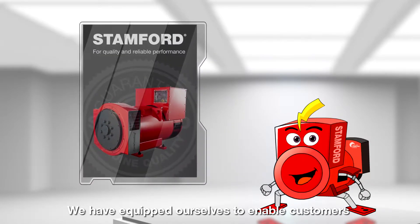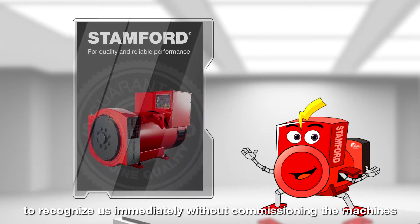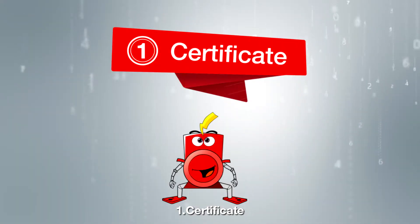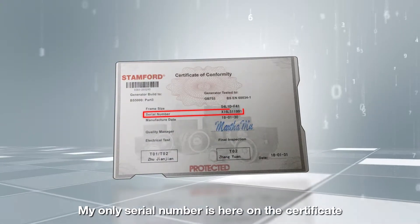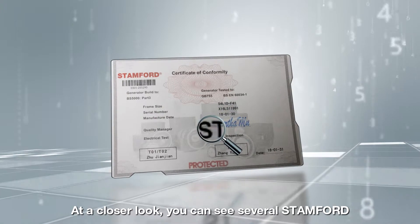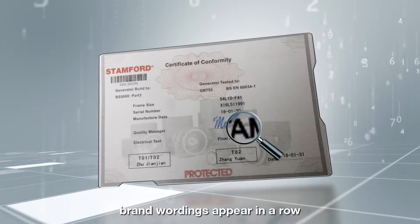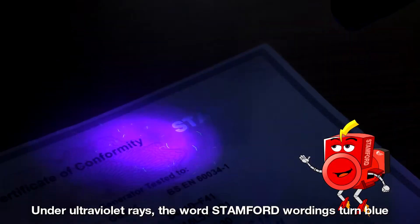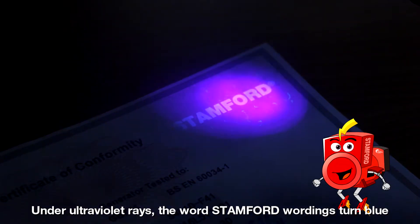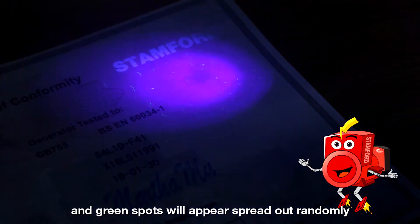We have equipped ourselves to enable customers to recognize us immediately without commissioning the machines. One: Certificate. My only serial number is here on the certificate. At a closer look, you can see several Stanford brand wordings appear in a row. Under ultraviolet rays, the Stanford wordings turn blue, and green spots will appear spread out randomly.